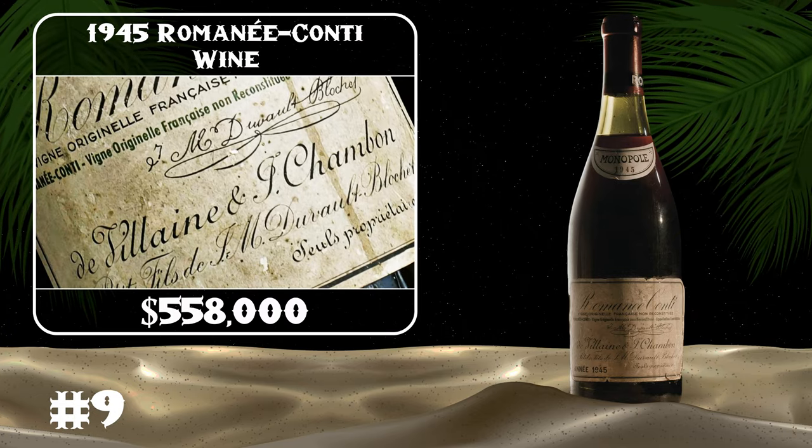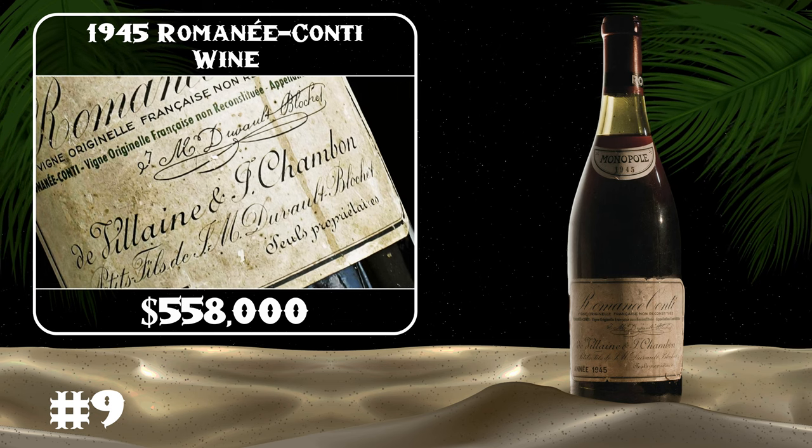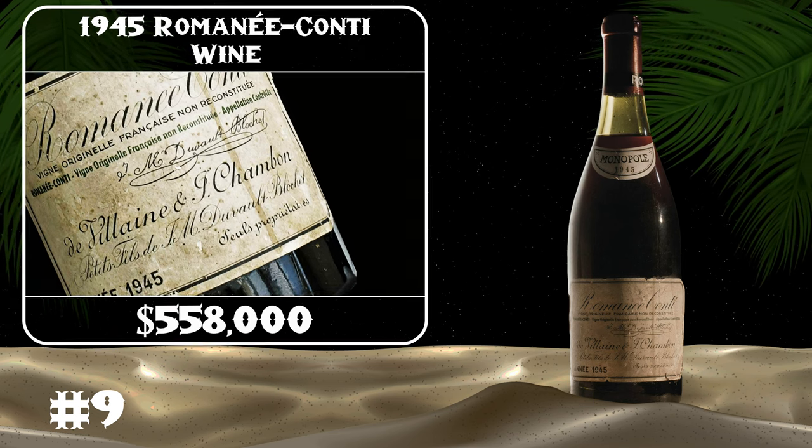The 1945 Romanée-Conti wine serves as the most expensive 750-milliliter bottle of Burgundy in history. The closely concentrated wine is produced in just a limited edition of 600 bottles.